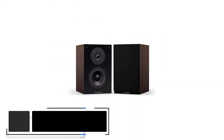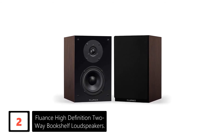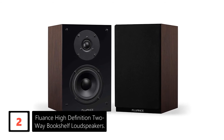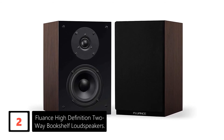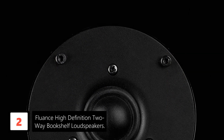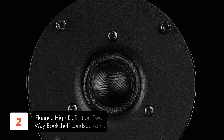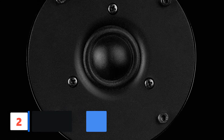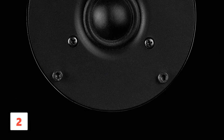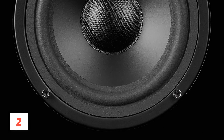At number 2: Fluence High Definition 2-Way Bookshelf Loudspeakers. This is yet another great vintage speaker I examined. For a natural sound, serious performance, and great reliability, I'd suggest you try this speaker out. It boasts a premium construction which makes it ideal for bookshelves, offering an adequate configuration with full-range sounds for all applications. It's ideal for use as home theater side speakers or as a front main speaker.